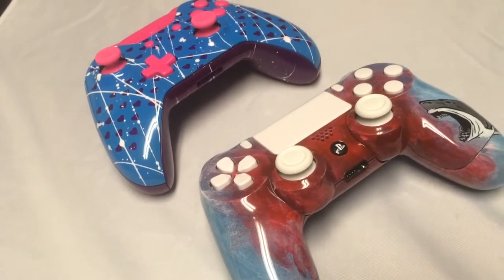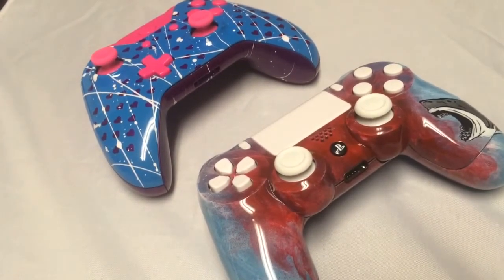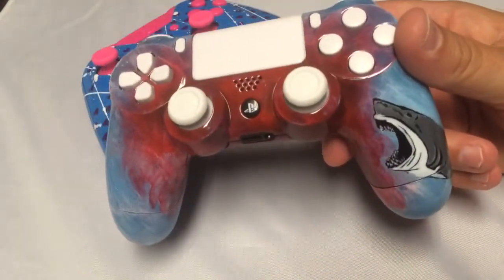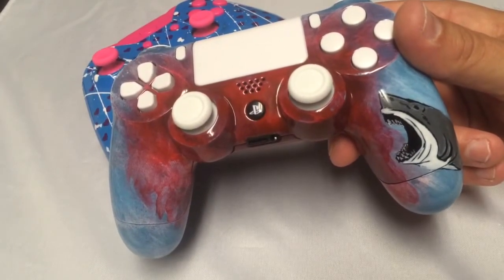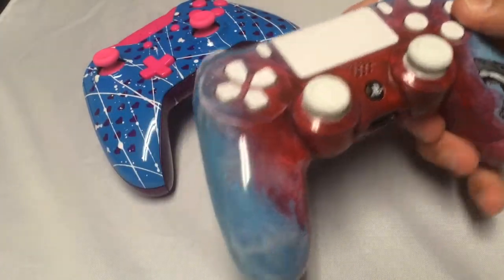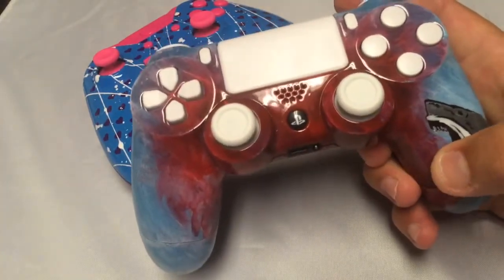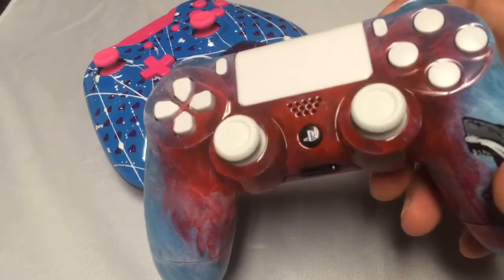Hey guys, this is Benji at CondemnedCustoms.com. Today I'm featuring two controllers. The first one here — this customer actually wanted a shark controller, kind of resembling Jaws a little bit. So we went ahead and put the great white on the right handle, made it look like it's in an ocean with a bunch of blood. That's what he was aiming for. We're going to call it the Shark Attack.